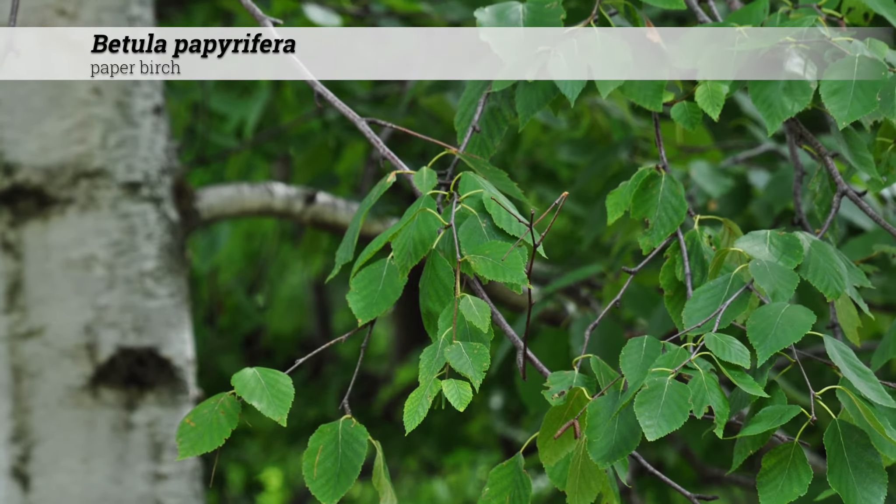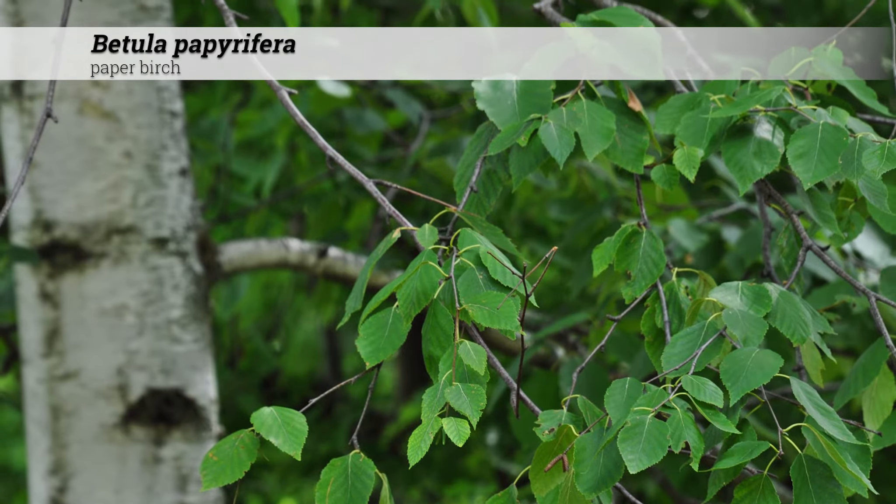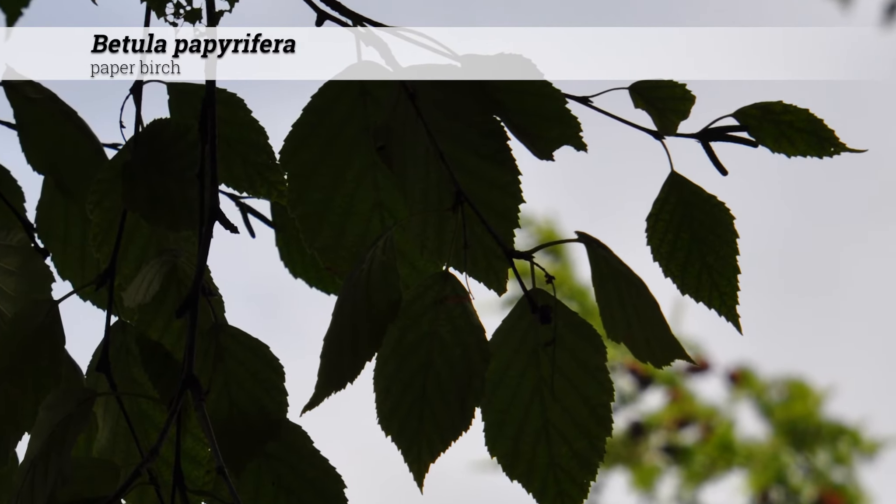Disease and insect problems include bronze birch borer, although these may be somewhat resistant. These are native in Iowa as well as the northern USA and Canada.